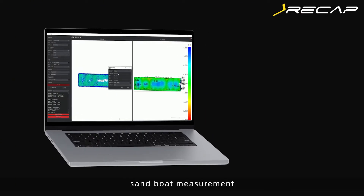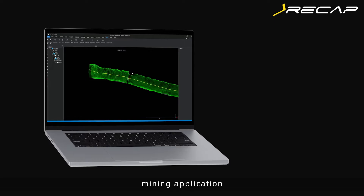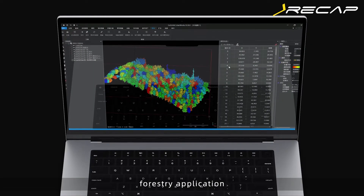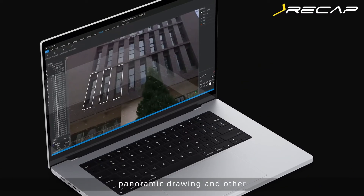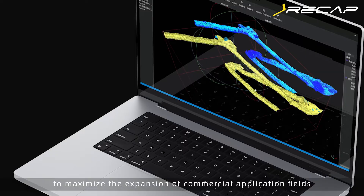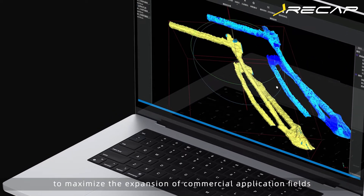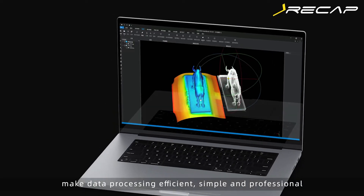Additional features include one-click bio-volume measurement, sand-boat measurement, overhead pipeline measurement, mining application, forestry application, online digital asset publishing, panoramic drawing, and multiple industry application function modules, to maximize the expansion of commercial application fields and make data processing efficient, simple, and professional.